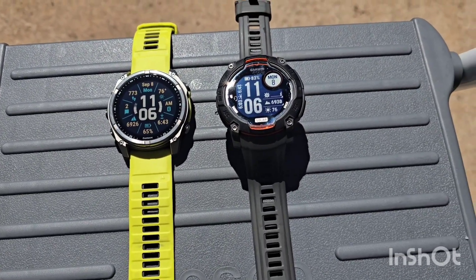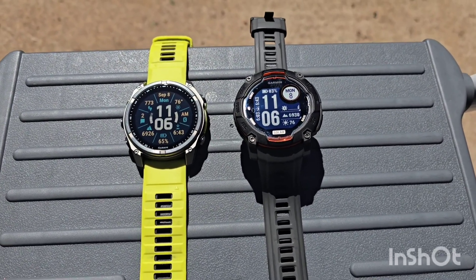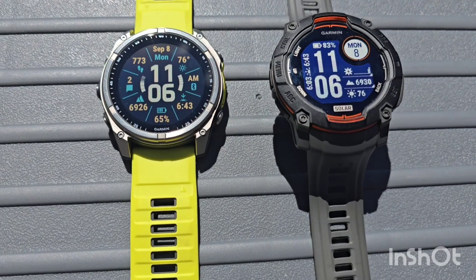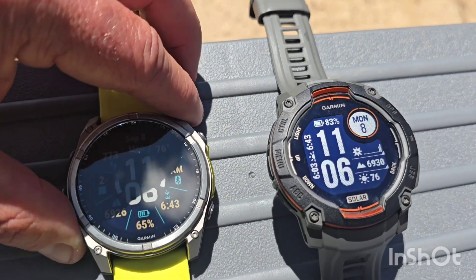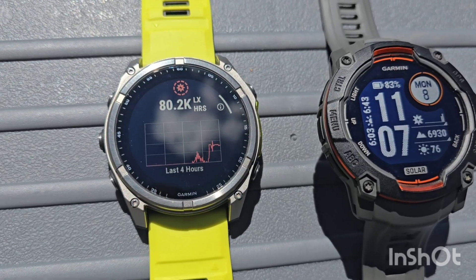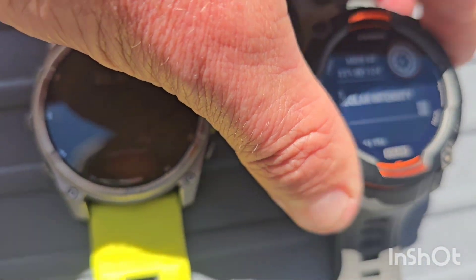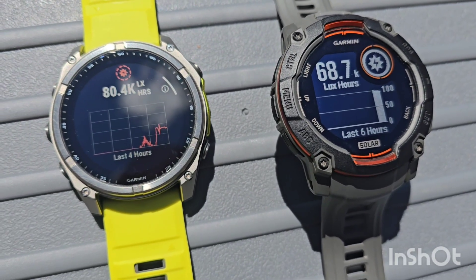We started these at about 10:36. The Instinct is at 83%, started at 82%, and the Phoenix 8 is at 65%, started at 64%. Let's see how we're doing as far as the accumulation of solar on these. The Phoenix 8 was at 30.1k lux when we started, and we were at 13.1k lux on the Instinct when we started about 30 minutes ago.